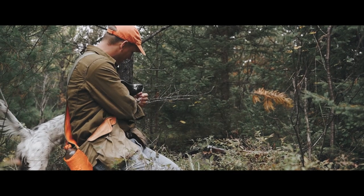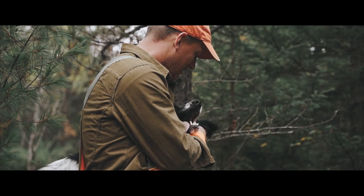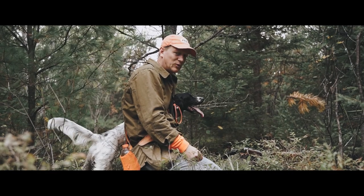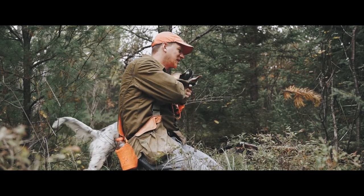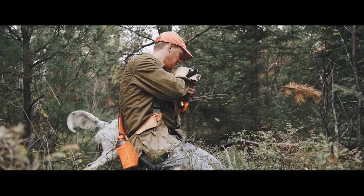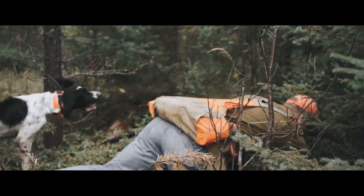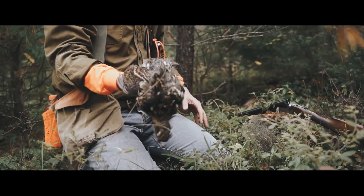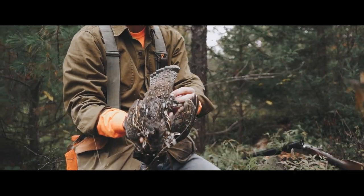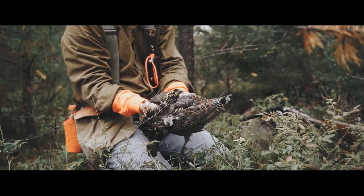That's our first grouse buddy. Not a perfect point, flush, and shoot, but he had them stuck in there for a while. That might be one of the better shots I ever made. Pretty nice bird too.